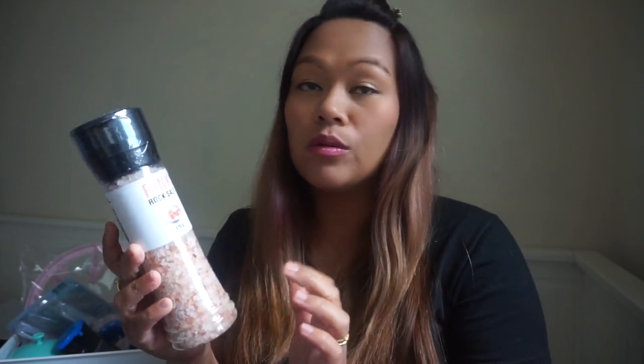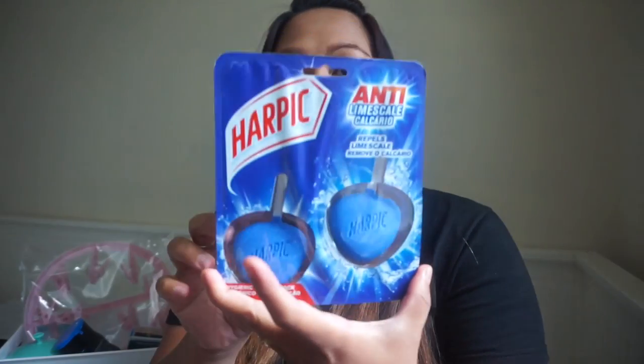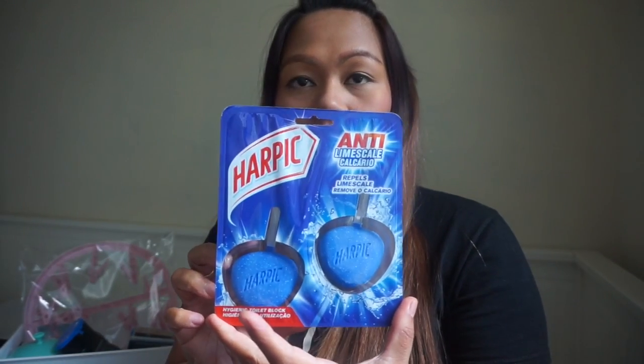My next one — look how big this is! It's a pink rock salt grinder. Apparently this is healthier than normal rock salt, though I'm not so sure. It's actually quite nice to put on top of the dining table. And my next one is this Harpic anti-limescale to put in the toilet. I'll let you know if it's any good.